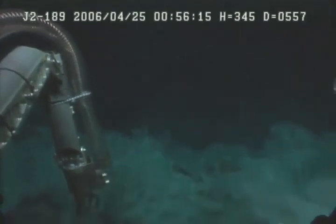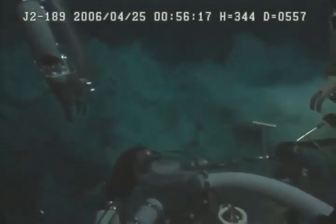We're just on the edge of the eruption plume here. That was really impressive.